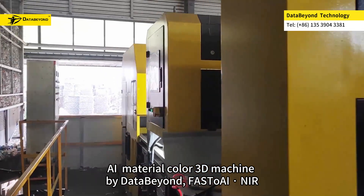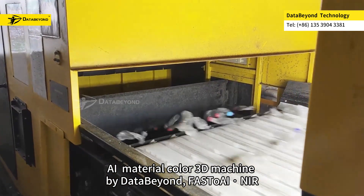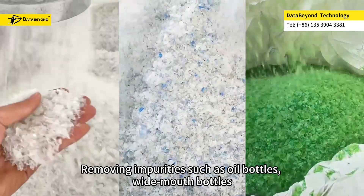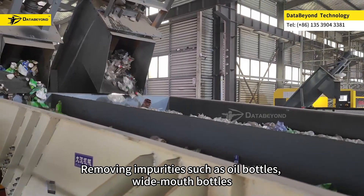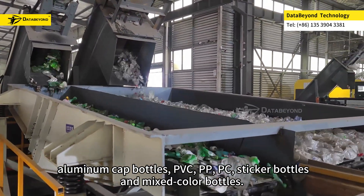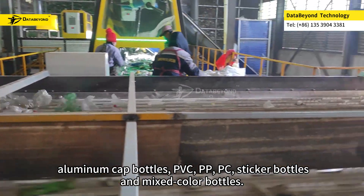The iMaterial Color 3D machine by DataBeyond — FastOE and Near IR — enables direct sorting of materials and colors with labels, removing impurities such as oil bottles, wide mouth bottles, aluminum cap bottles, PVC, PP, PC, sticker bottles, and mixed color bottles.